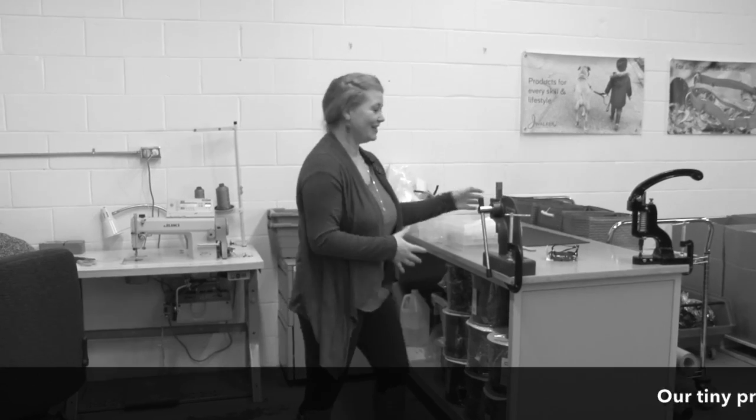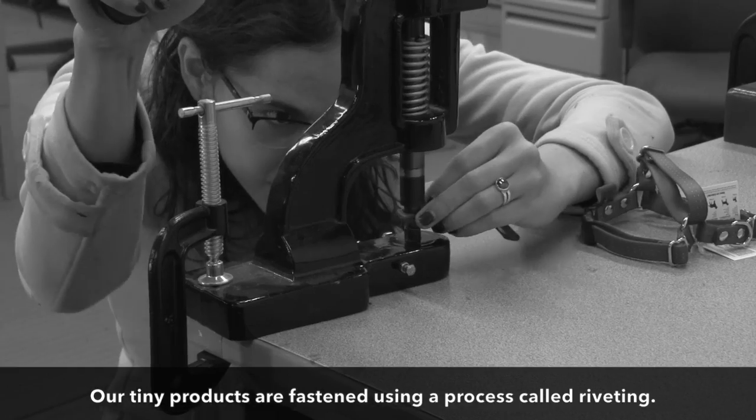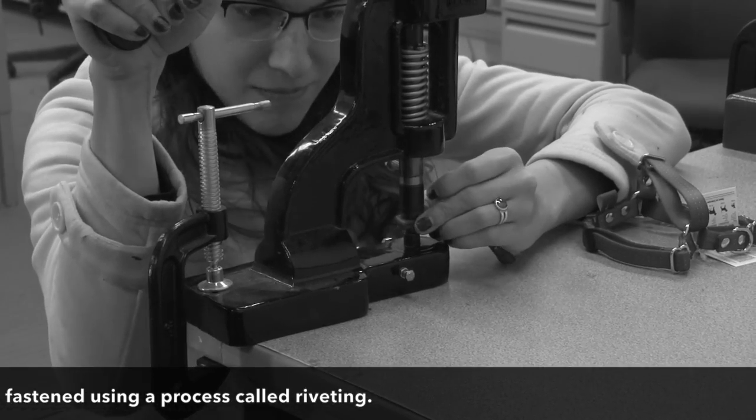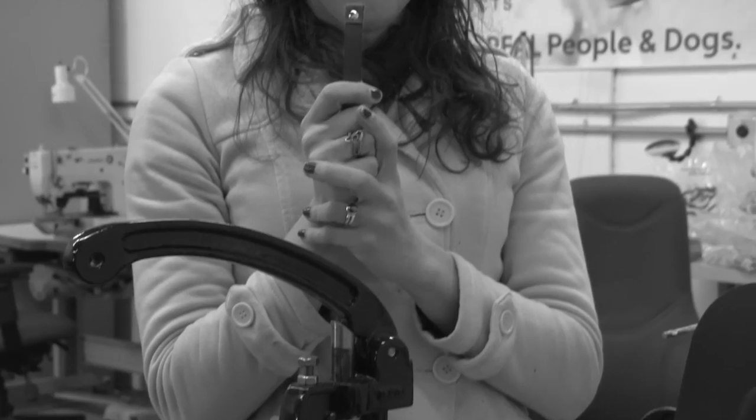This is our tiny station. This is where we make these adorable little harnesses that go on dogs. These are done in a different process — they're done by riveting. Here is where all of the riveting happens and all of the findings are kept.